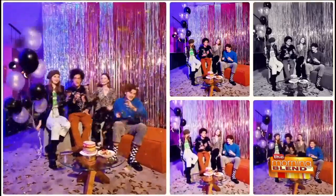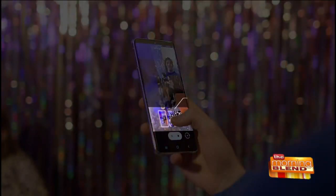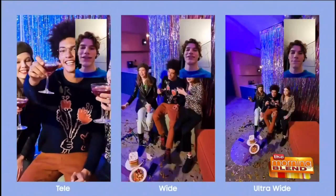We also have Director's View, which gives creators more control while the action's going on. You can view your scene from multiple perspectives, switching between lenses mid-recording to piece together exactly the video that you want. And you can also record real-time reaction videos because the S21 allows you to record both the front and rear camera simultaneously.